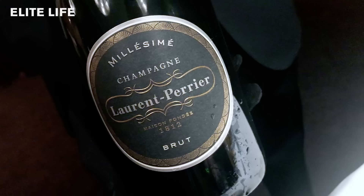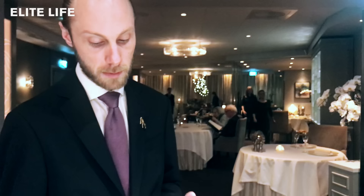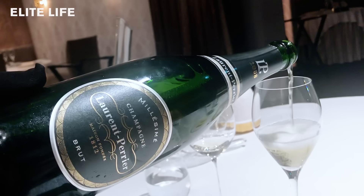Laurent Perrier from 2008 — so the wine you see here is 12 years old, but it's still a very, very fresh champagne.